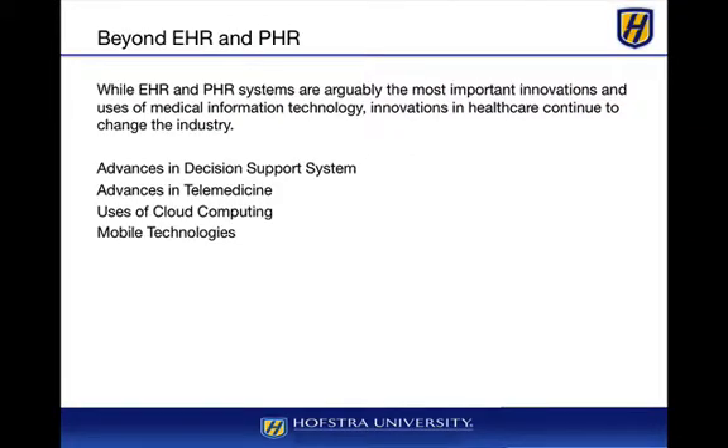While arguably EHR and PHR systems are really the most important innovations with regards to the transmission of medical information technology between providers and patients and creating that holistic synergistic view, innovations in healthcare continue to change the industry.